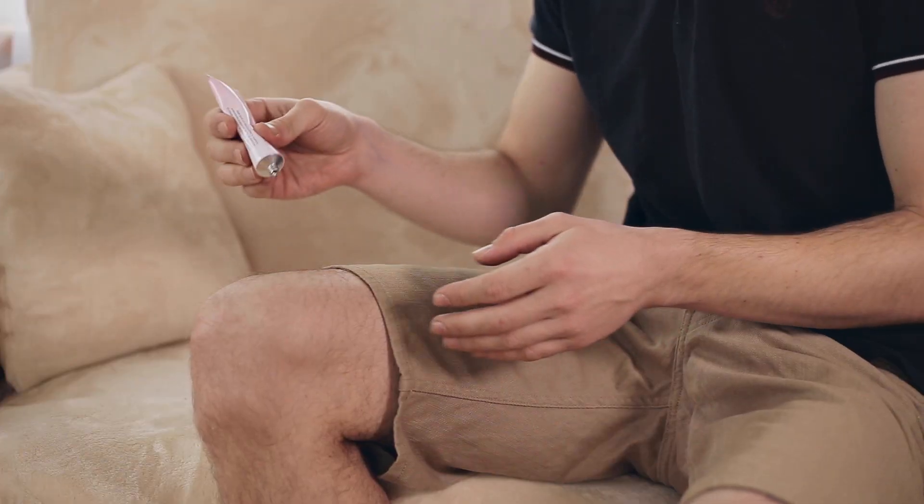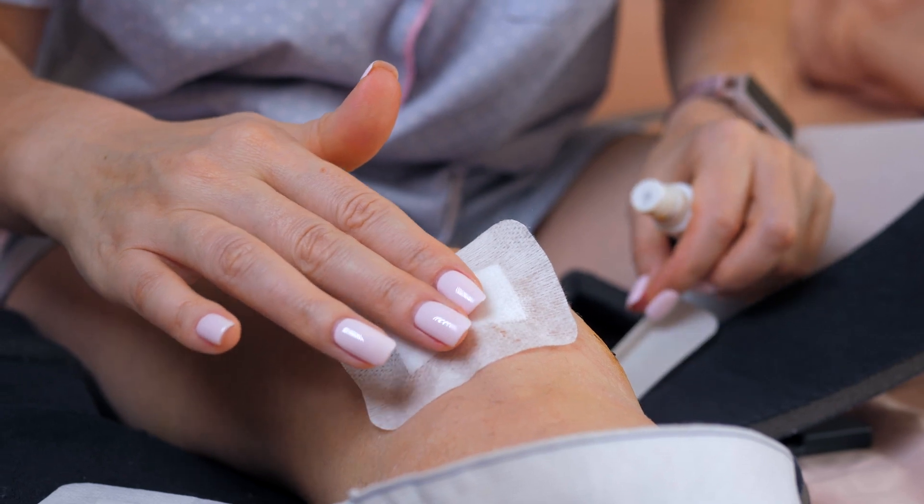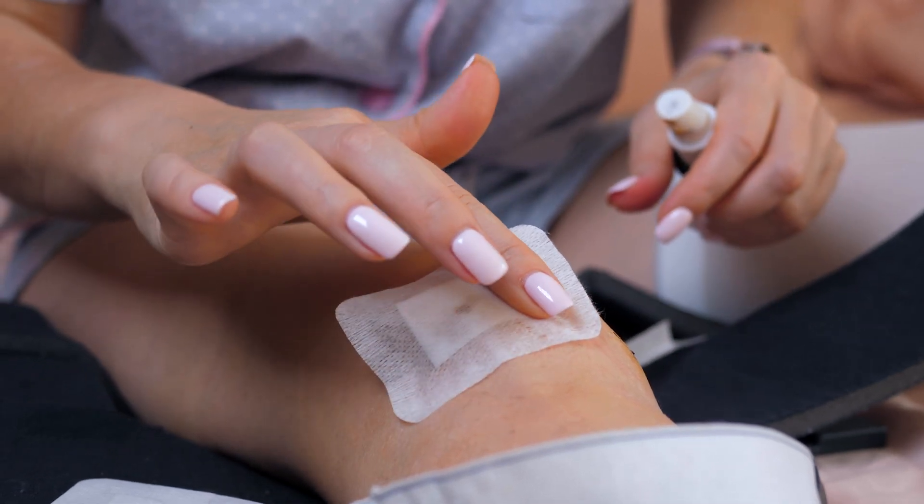Do topicals even work when you apply them on your knee? You've heard about pain patches, you've heard about creams, you've heard about all these salves and ointments. Is it a gimmick? Does it actually work? What's the science behind it? Let's talk about that.